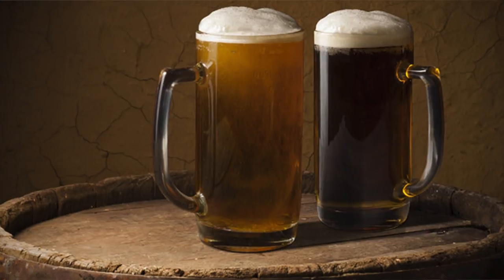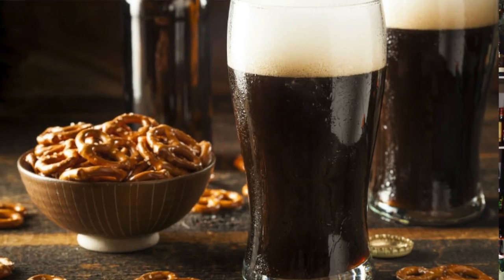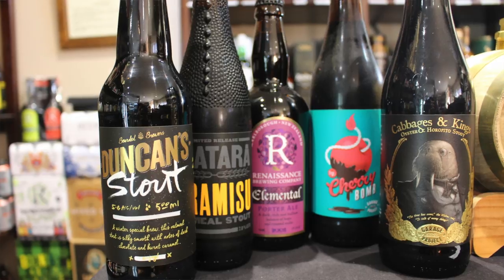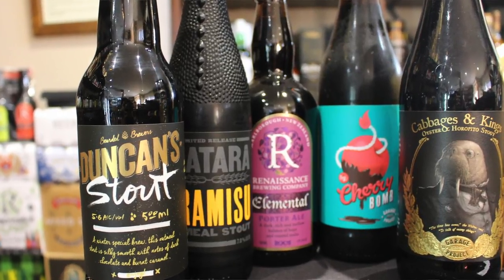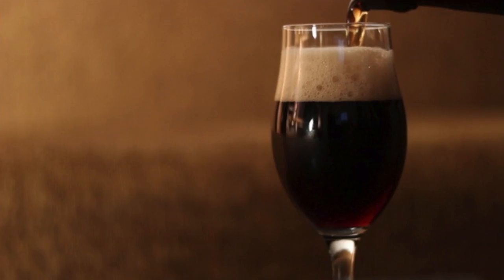Brown ales are dark in color, very malt forward, lighter in hop flavors or hoppy aroma, and heavier in malt flavors. Porters and stouts: the use of roasted malt in your porters and stouts gives the beer caramel and chocolate notes along with a nice rich and creamy flavor.